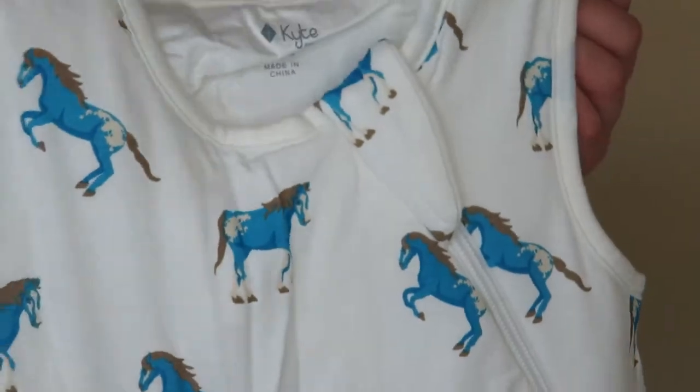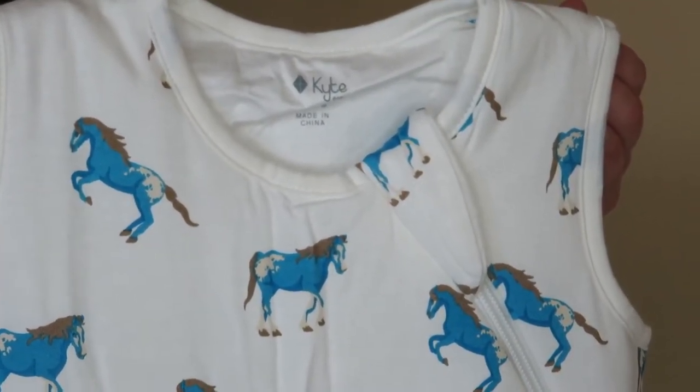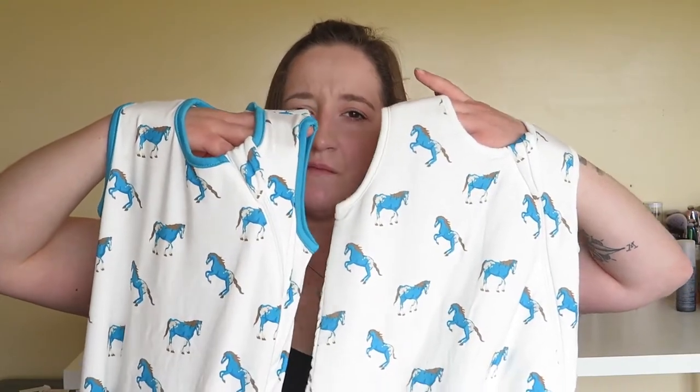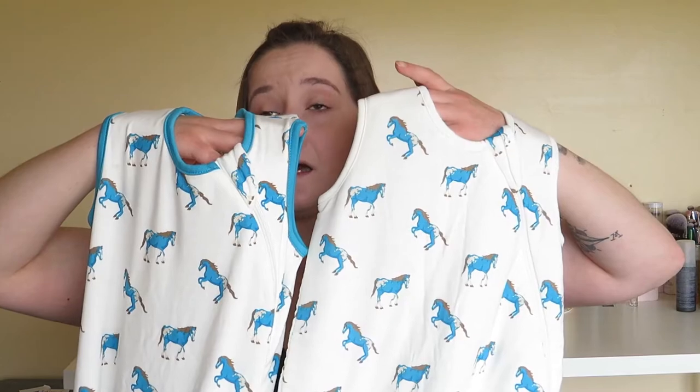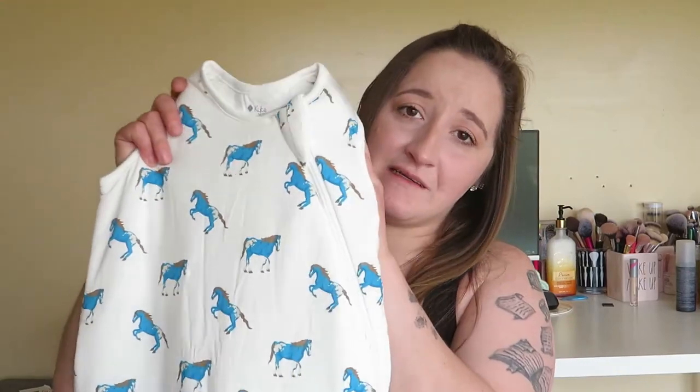The final 1.0 tog sleep sack I have in the 6 to 18 month is the horse print. I'm not sure why the lighter weight one has the blue trim and the heavier weight one doesn't — I'm curious what the heaviest weight one has but I didn't get that one. I cannot wait to put this on my son and I can't wait for him to sleep with the horse print blanket. I thank them immensely for coming up with the horse print.